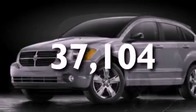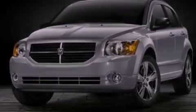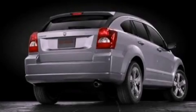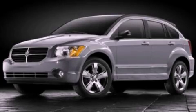With an EPA estimated rating of 27 miles per gallon on the highway, fuel efficiency is still high on the list of priorities. Contact us today and schedule your opportunity to see this automobile in person.